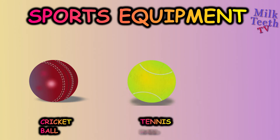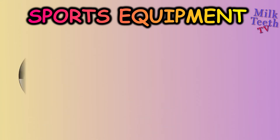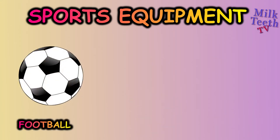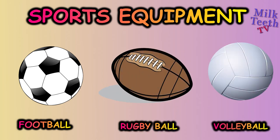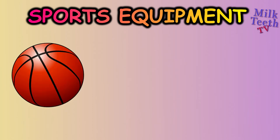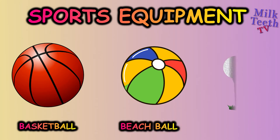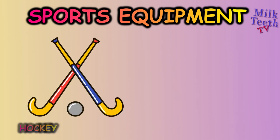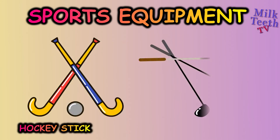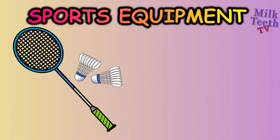Tennis ball, table tennis ball (or ping-pong ball), football, rugby ball, volleyball, basketball, beach ball, golf ball, hockey stick, golf clubs, badminton rackets, shuttlecocks.